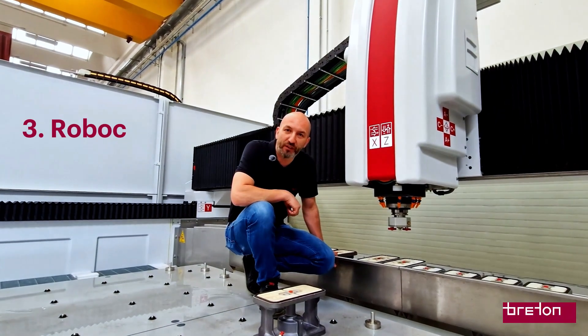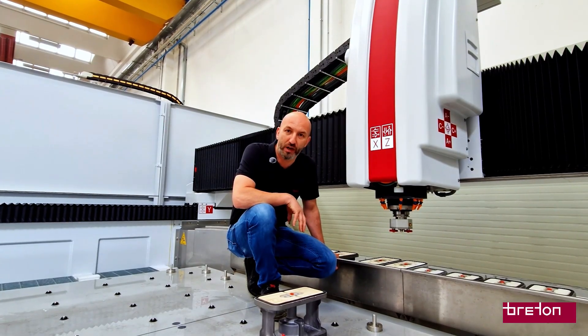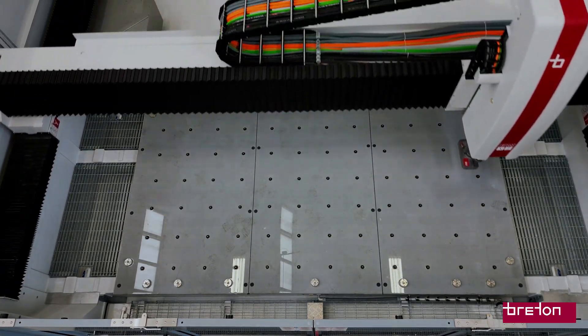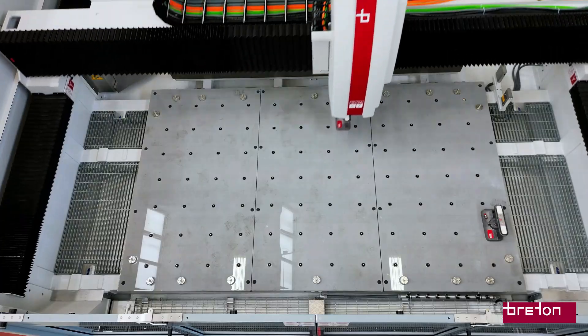An outstanding solution on the Forte Flash is the RoboCup system — a patented solution for piece clamping. RoboCup uses vacuum pots that interface with a specially designed work table equipped with smart bulbs. These bulbs are controlled according to the machining cycle.